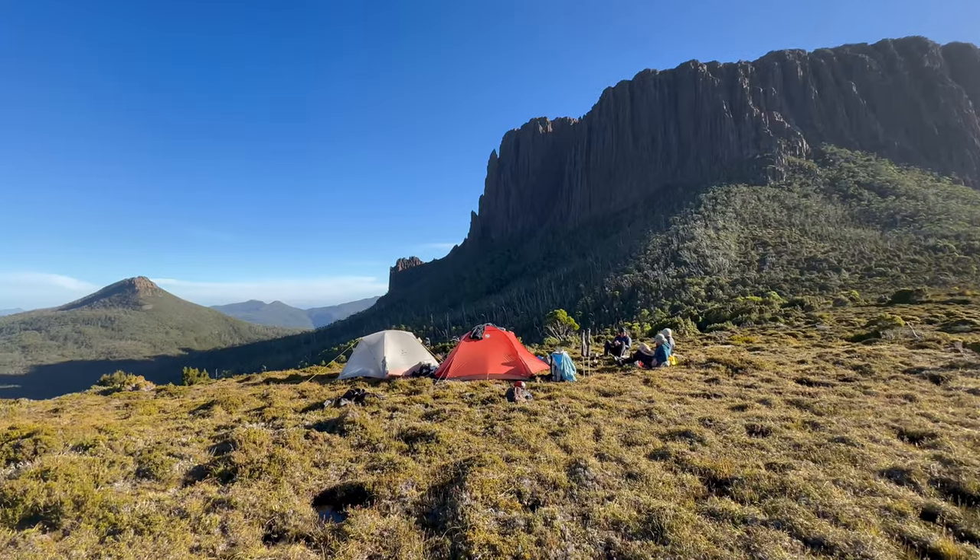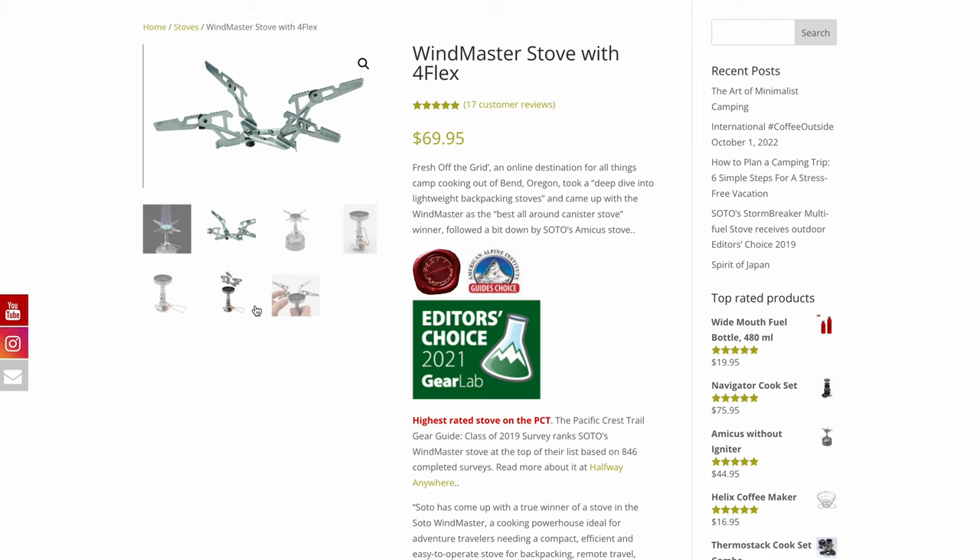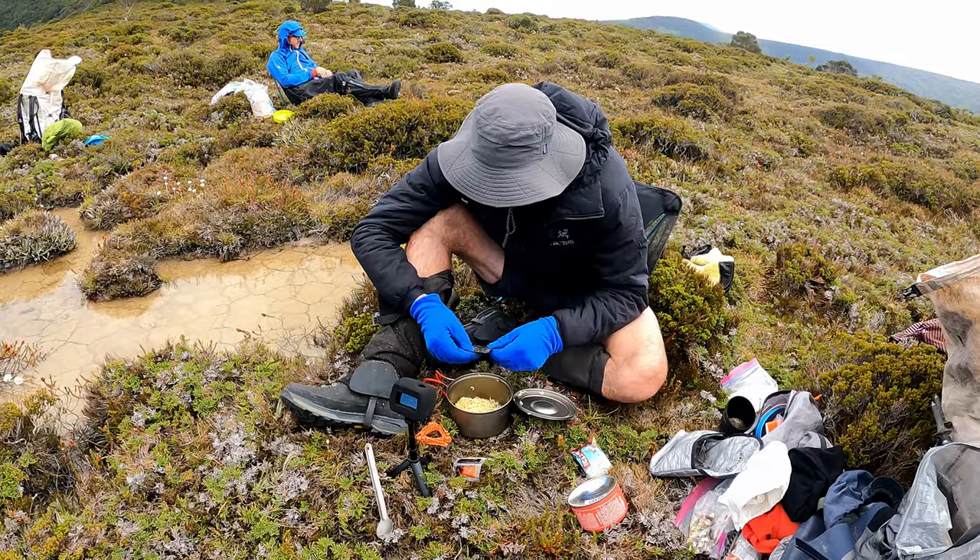I've put the SOTO Windmaster to the test on a recent nine-day expedition into the Tasmanian wilderness. On that trip there were four of us and we took two stoves — a Jetboil and a SOTO Windmaster. It gave me a really good chance to compare the two and see how they fared in performance throughout the trip. I've also done some more testing since I've been home and I think you might be surprised at what I discovered.